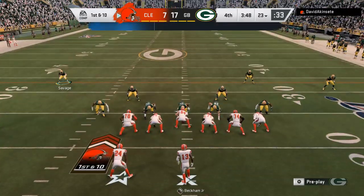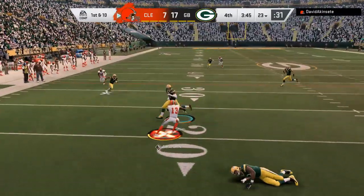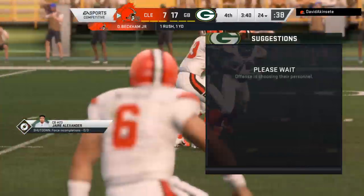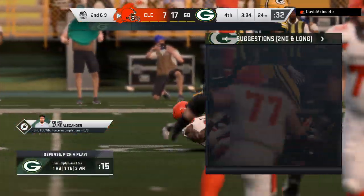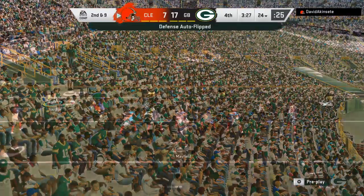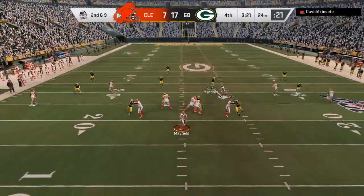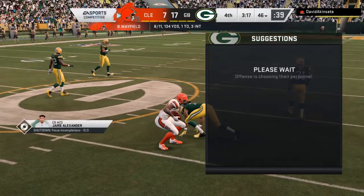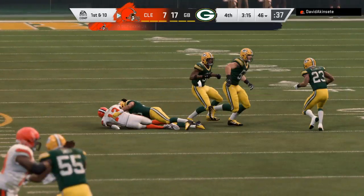Last drive was just one play — an interception — so this offense should be fresh. A lot of people might call play action here; show the quarterback some confidence and let him fling it. On second and nine, Mayfield — it's caught by Beckham! They work it upfield across the 45. A gain there of 21 yards.